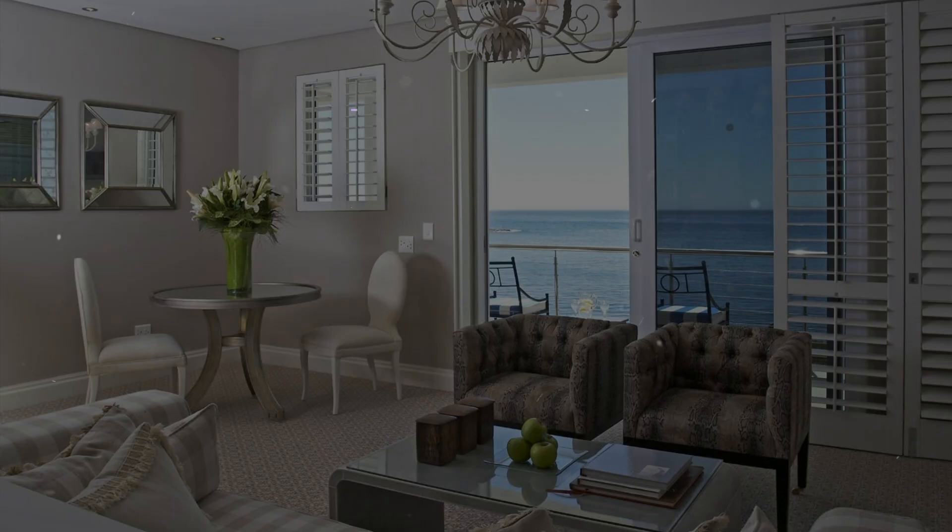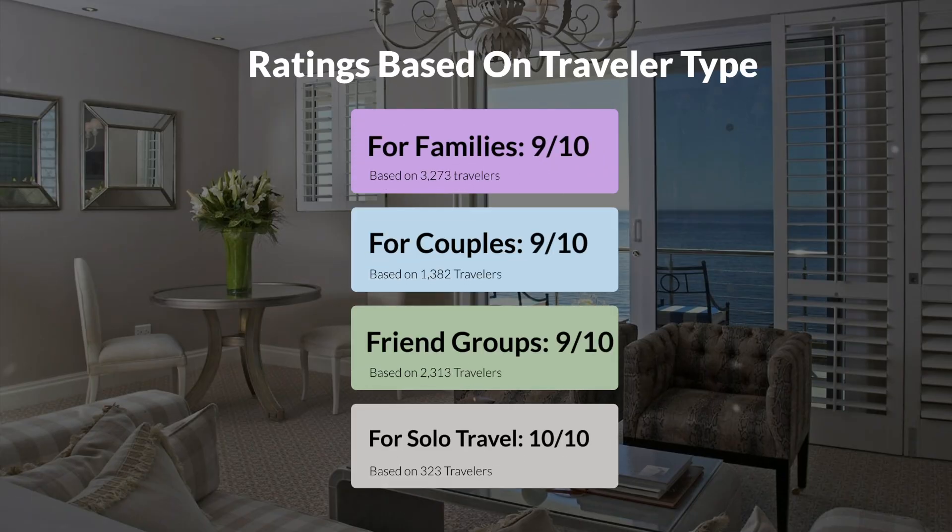Now, let's move on to our personal ratings for this hotel, depending on the type of traveler. For families: 9 out of 10. For couples: 9 out of 10. For friend groups: 9 out of 10. For solo travel: 10 out of 10.